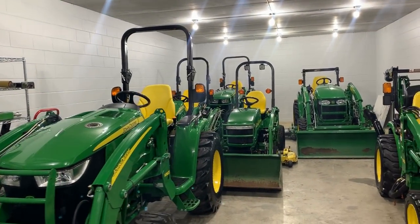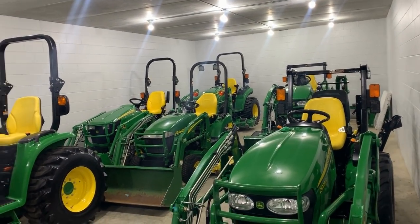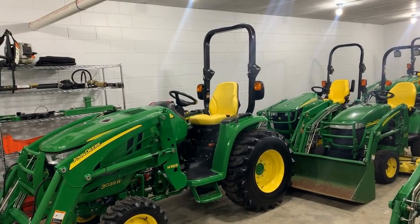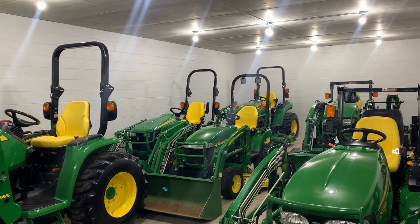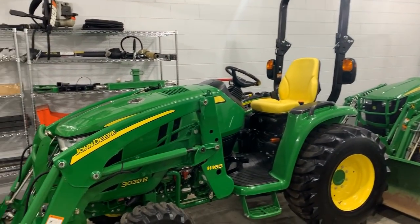Well hey there tractor lovers, thanks for watchin' the channel today. We are gonna do a quick inventory overview, and this is the majority of the inventory right here actually, and I'm a little low right now. I was on a huntin' trip and sold some tractors while I was gone, and I need to get back in the swing of things and make some deals. Got a couple units in the unit next door as well, and we'll take a look at those also.